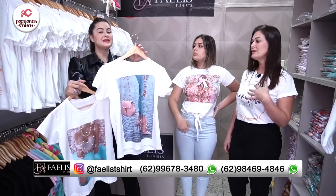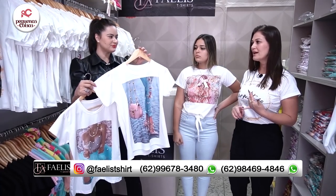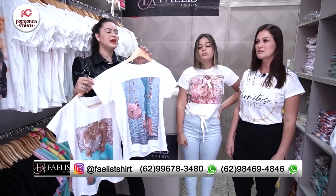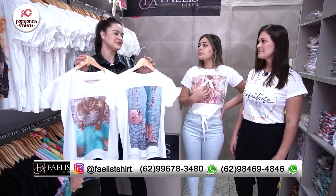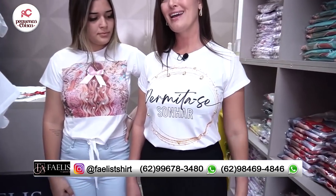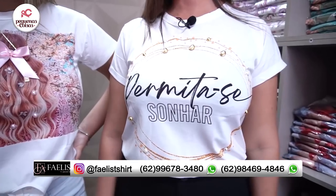A gente chama de sublimação, ela não tem toque, todas com bordados em pedraria, laços, bem enriquecedora mesmo. Inclusive, você tá vestindo uma, tá linda. Com a frase 'permita-se sonhar', esse é o ano da gente. Adorei. Muito lindo.